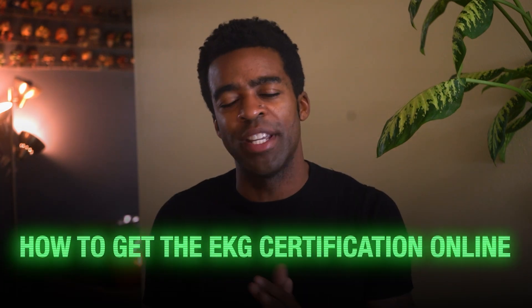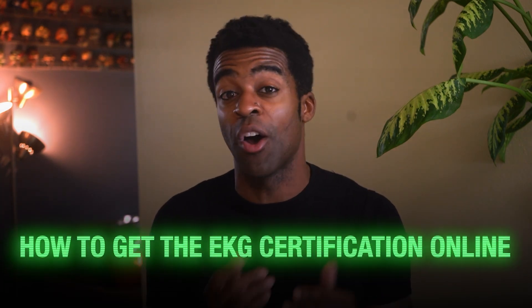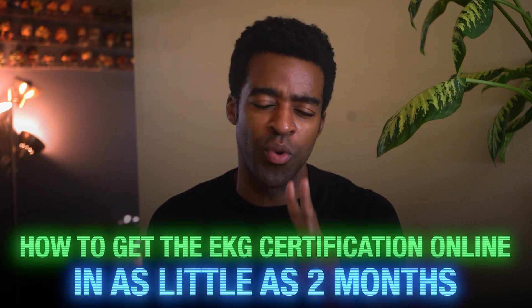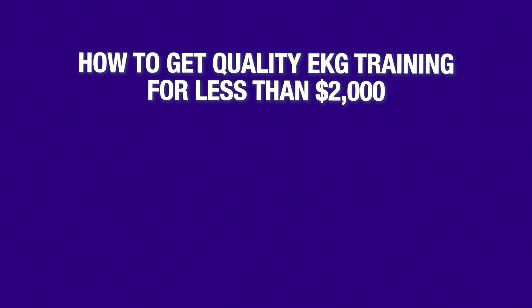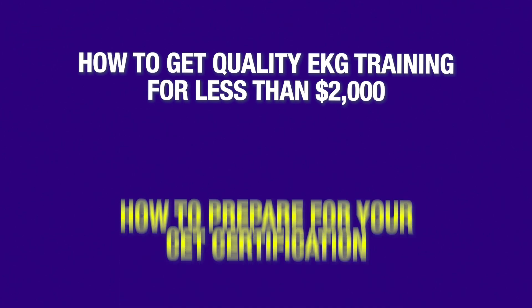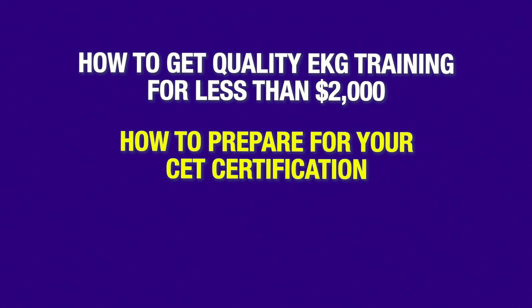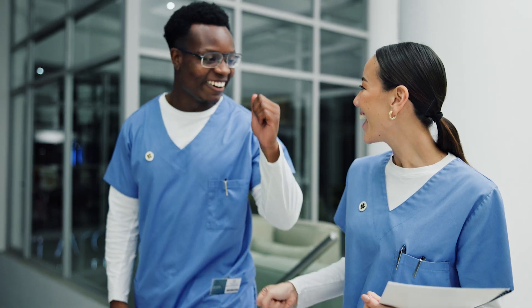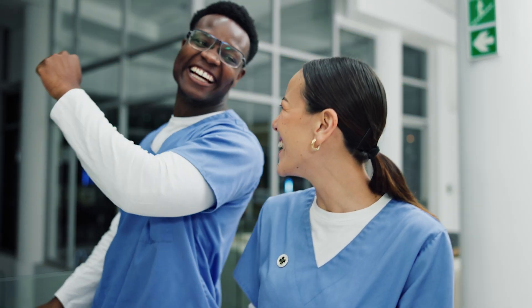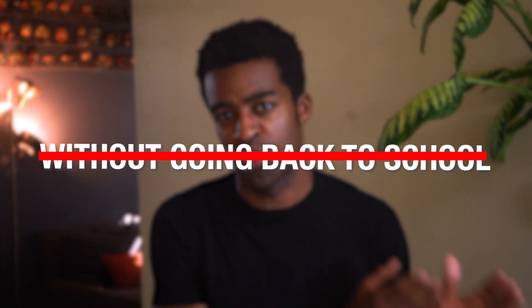We recently published a detailed video where Grant Aldridge, the founder of this channel and a respected higher education expert, breaks down exactly how to get your EKG technician certification online in as little as two months. In that video Grant shares how to get quality EKG training for less than $2,000, how to prepare for your CET certification, and a little-known pathway to gain hands-on experience after your online training. This approach has already helped hundreds of students nationwide become EKG technicians without going back to school.